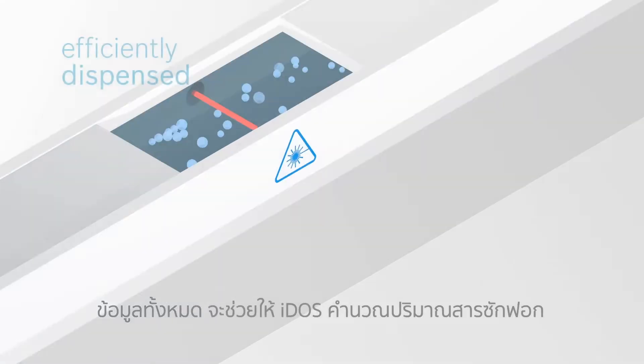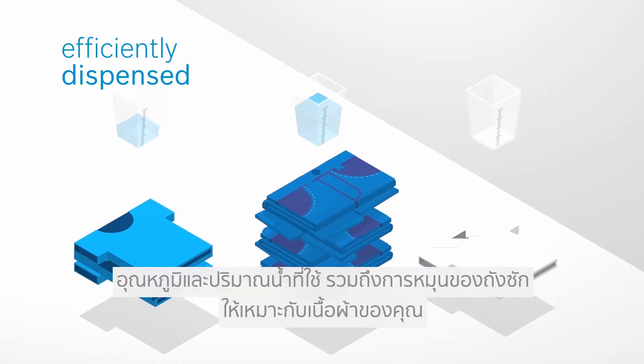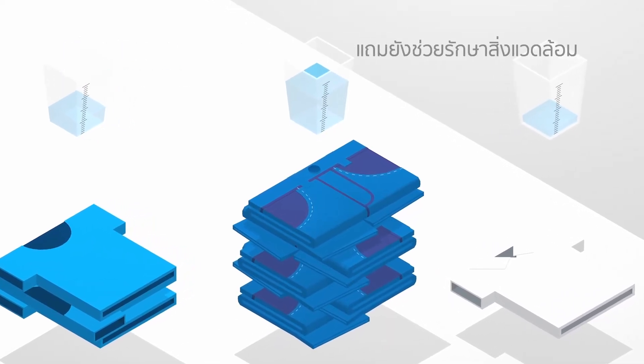This information ensures that Eidos always dispenses the right amount of water or detergent and adjusts temperature settings or drum movements accordingly. This is good news for you, your laundry and the environment.